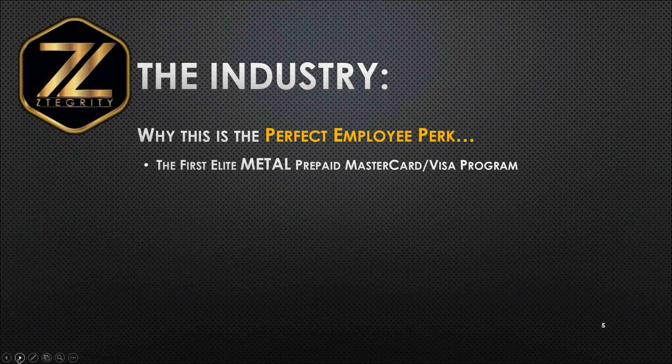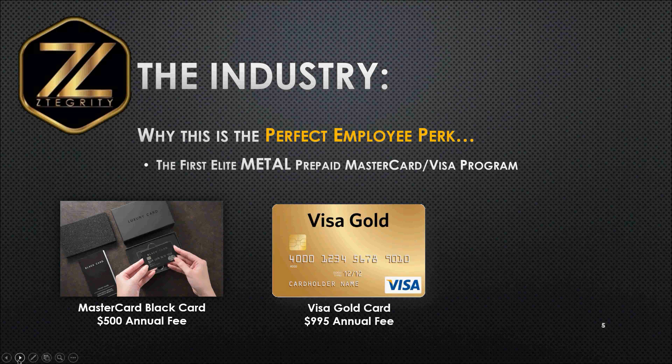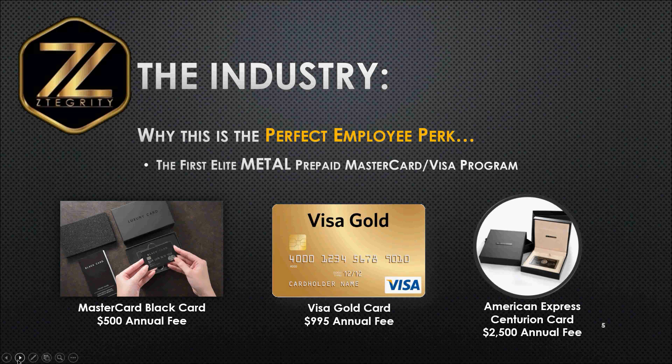Why is this the perfect employee perk? Let's tell you a little bit about the industry. We are introducing the world's first elite metal prepaid MasterCard and Visa International Rewards program. What do we mean by elite? You may have seen or heard about the MasterCard Black card, the Visa Gold card, or the American Express Centurion card. What these three cards all have in common is that they're all made out of stainless steel, and they come with quite an expensive annual fee — $500 for the MasterCard Black card, $9.95 for the Visa Gold card, and $2,500 for the American Express Centurion card.